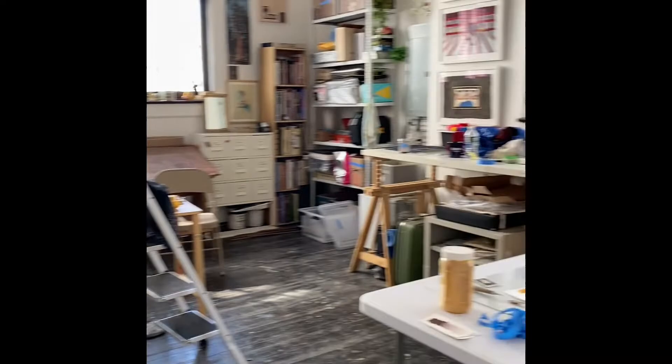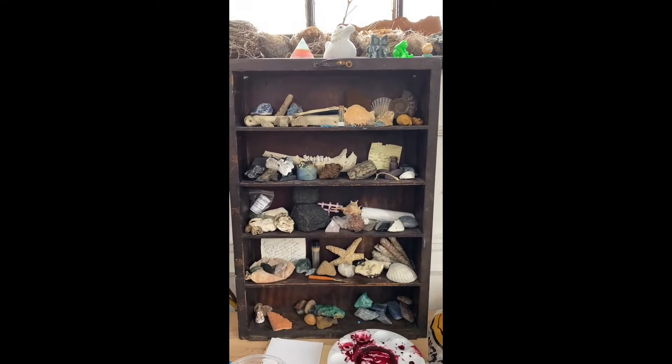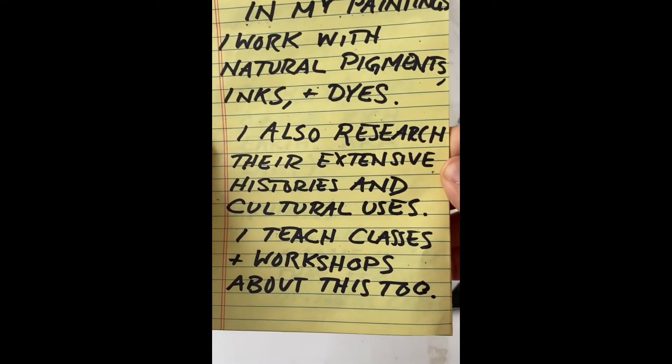This is my studio. I just moved in here, it's new. These are some pigments I collect, some objects. In my paintings I work with natural pigments, inks, and dyes.